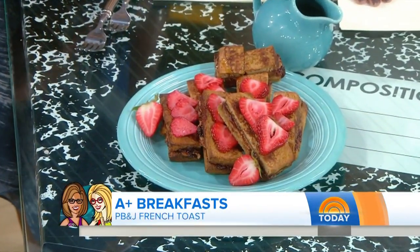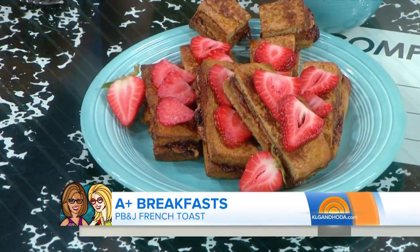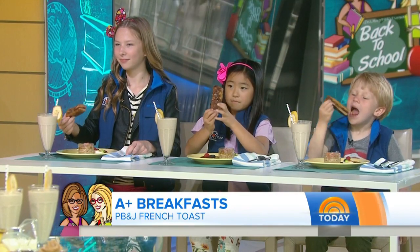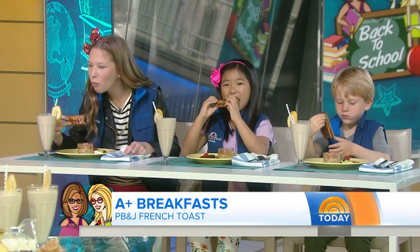The first thing we're going to show is a peanut butter and jelly French toast, because when you think about it, kids love peanut butter and jelly and they also love French toast — so I'm colliding the two. Pick up the peanut butter and jelly French toast and give it a bite. If you like it, give it a thumbs up. If you don't, you can give it a thumbs down. See what you think.